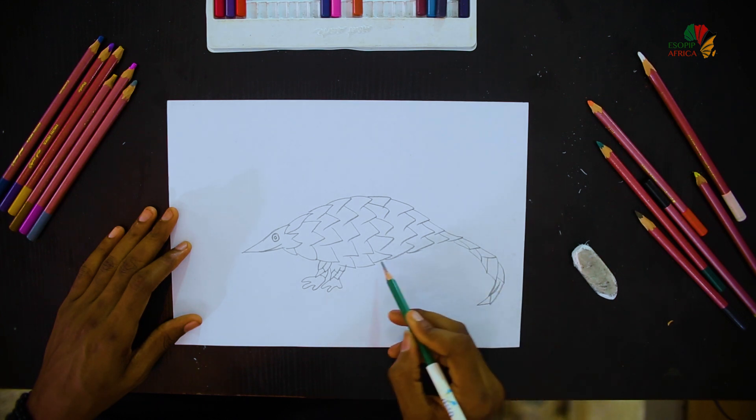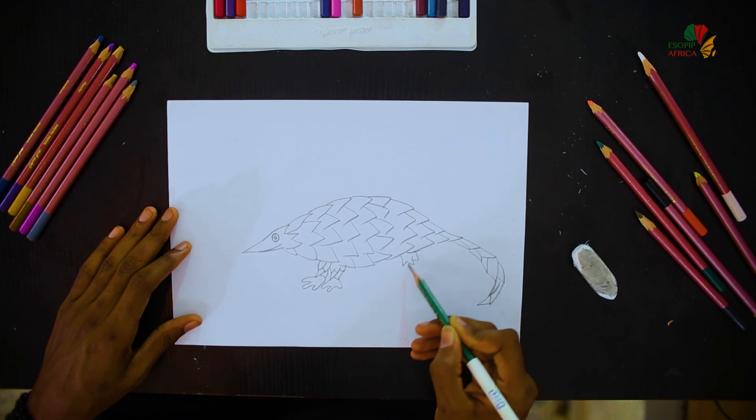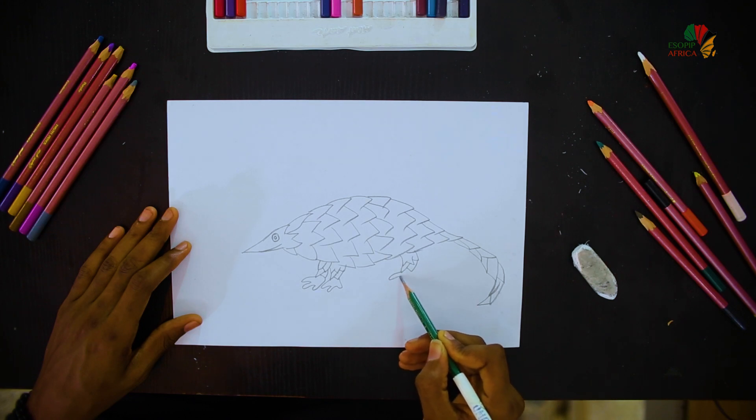You also go to the back part of the pangolin. I also draw the back legs of the pangolin.